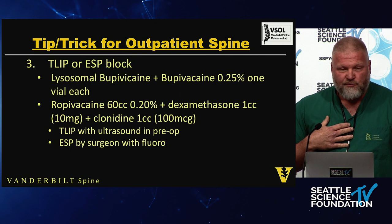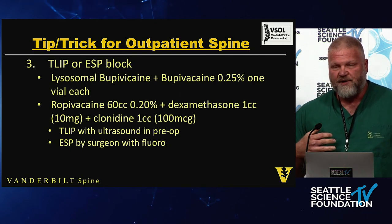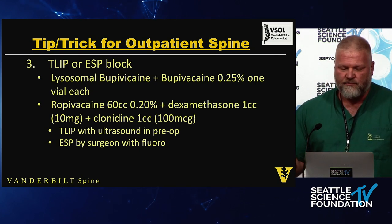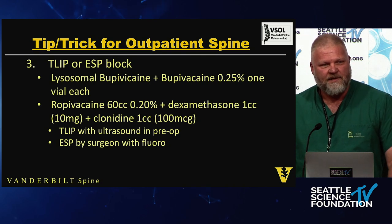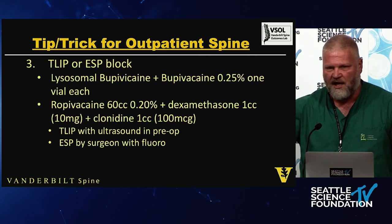I don't have liposomal bupivacaine where I am, so I use ropivacaine 0.2% — 60 cc's — which has a little less cardiotoxicity than bupivacaine. I add dexamethasone, 1 cc at 10 milligrams, and clonidine, 1 cc at 100 micrograms. I didn't make this up — this is the same cocktail used for every peripheral nerve and brachial plexus block. In orthopedics, for hip, knee, and shoulder surgery, this has been used for years. We're not rewriting any books here.